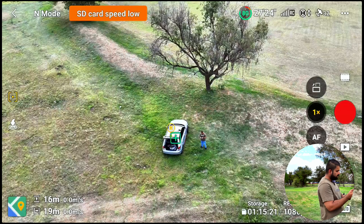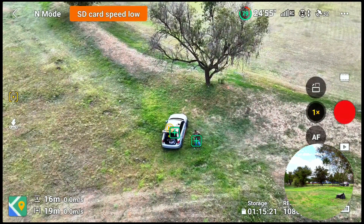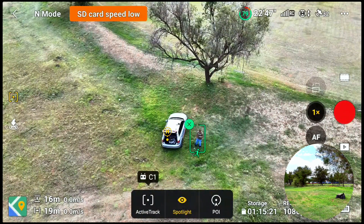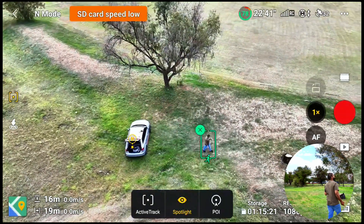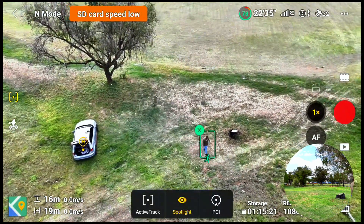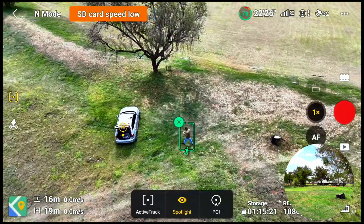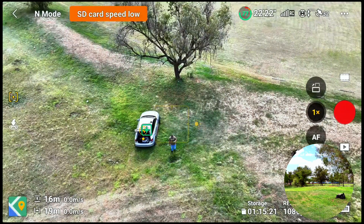All right, coming back to the topic — this is the old firmware. The drone is picking up my car and myself as well, and it is pretty stable. If I tap on myself, there I am in the frame, and then after that it goes into the normal Active Track. Here it's tracking me on Spotlight mode — basically just keeping me in the frame. This is the old firmware performing well.